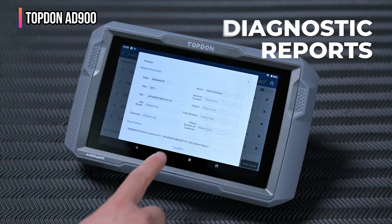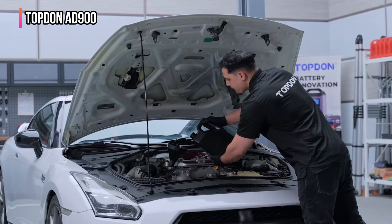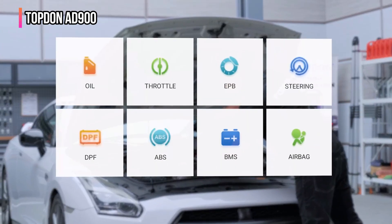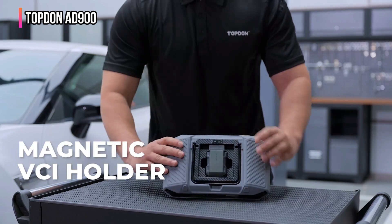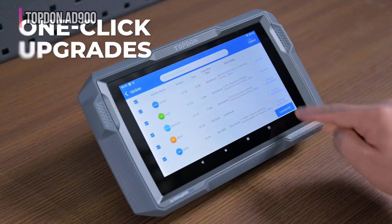If you are a professional mechanic or a serious DIY enthusiast seeking a powerful, versatile, and wireless diagnostic tool that consistently delivers comprehensive insights and streamlines your work, the TopDon AD900 Lite is the ultimate choice.